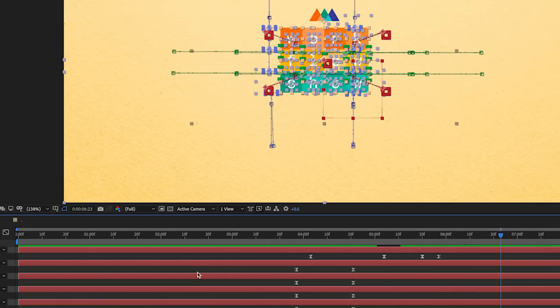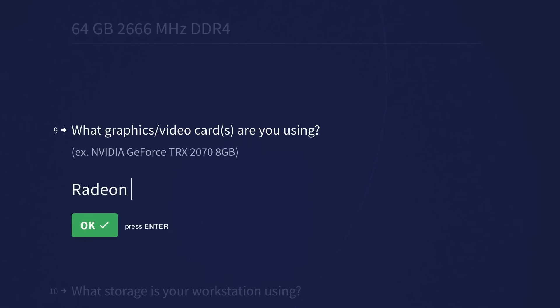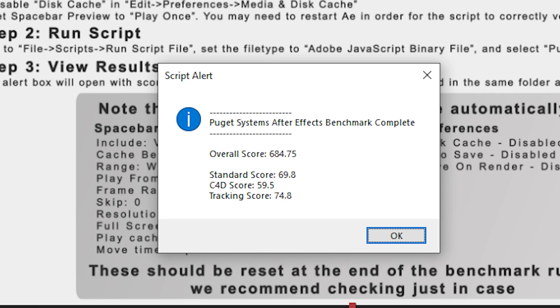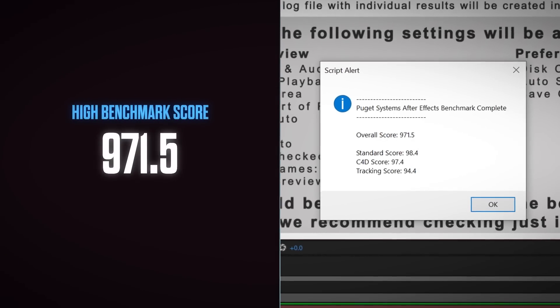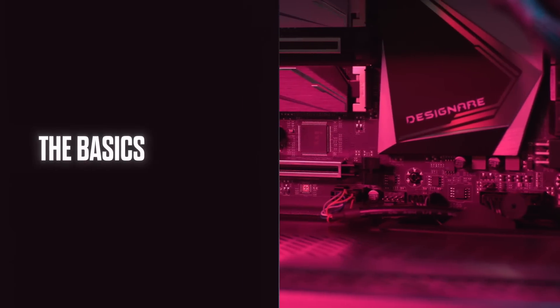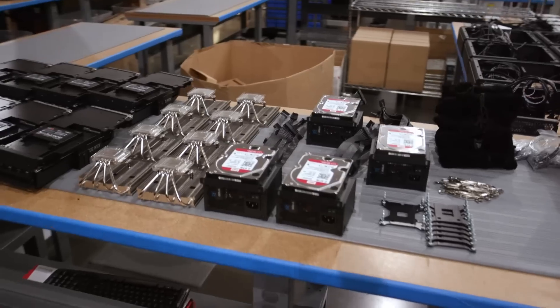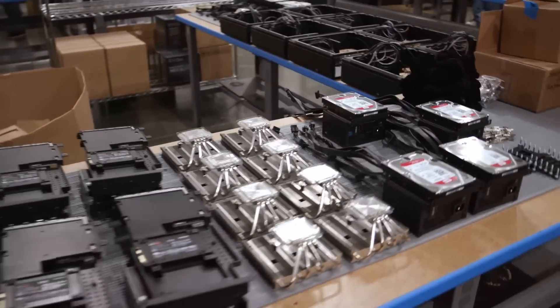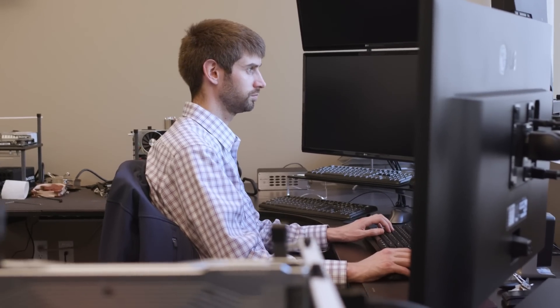After Effects is a MoGraph Swiss Army knife and it can take a lot of horsepower to get the most out of it. We had our audience run a benchmark developed by Puget Systems to get a sense of how fast those artists' machines were running, and then we asked Puget to try and beat the highest score. Before they could attempt that, we wanted to know how to approach building the ultimate After Effects machine. Some things are generic — every computer needs a power supply and a motherboard — but other things like the processor, video cards, and storage are really dependent on the program.